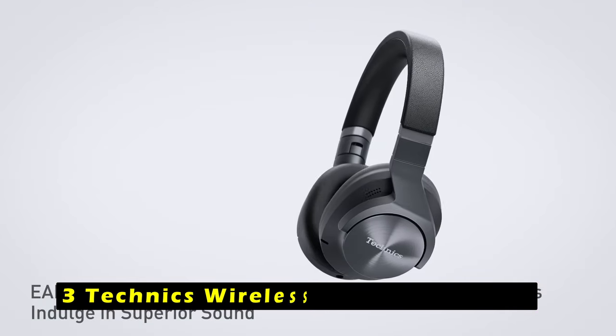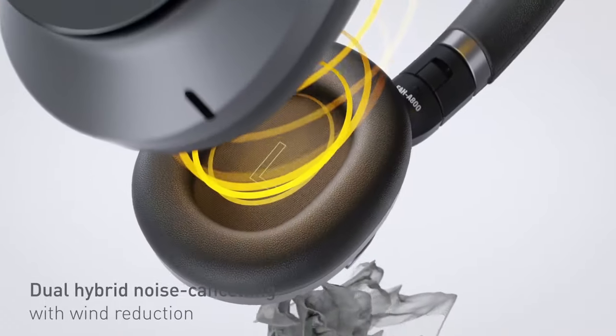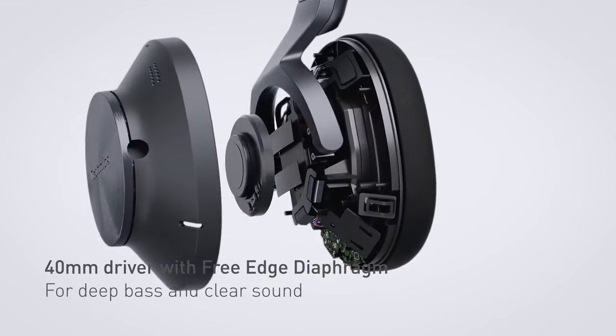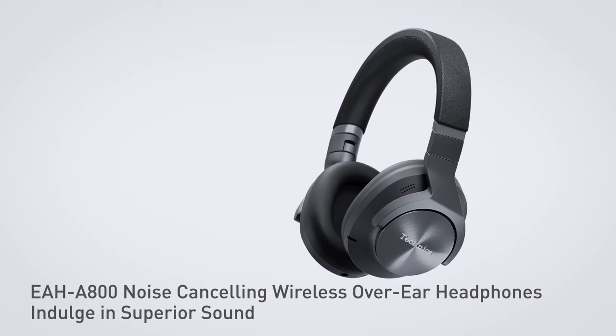At number 3 is the Technics Wireless Noise Cancelling headphones. The Technics Wireless Noise Cancelling headphones offer exceptional sound quality and wireless freedom. Immerse yourself in the legendary Technics sound while enjoying the convenience of wireless listening. The active noise cancellation feature effectively blocks out external noise, allowing you to focus on your music or calls. The ambient and attention modes provide additional control, allowing you to tune into specific sounds. Multipoint connectivity enables you to connect to more than two Bluetooth devices simultaneously, seamlessly switching between video calls, phone calls, music, and workouts. Equipped with eight distinct microphones and advanced wind noise reduction technology, the Technics A800 headphones ensure clear voice transmission, amplifying your words and minimizing surrounding noise.